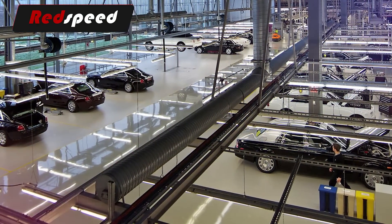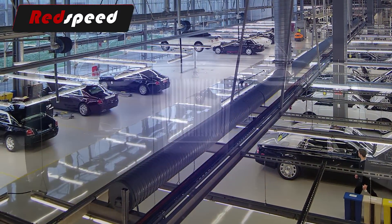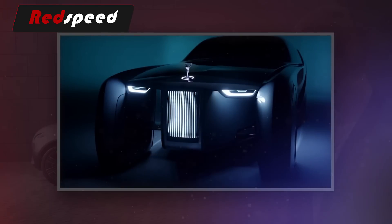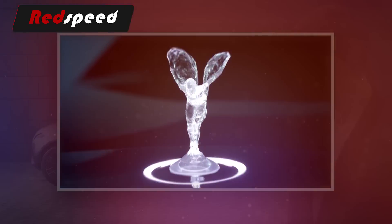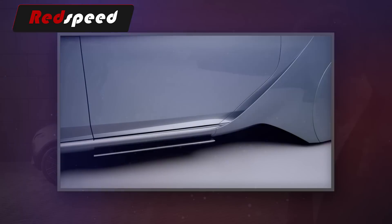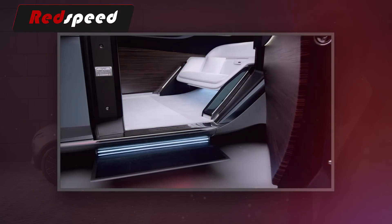The Rolls-Royce has earned its reputation as one of the world's most esteemed luxury car brands. The latest concept from the brand, the 103EX, is very different — actually, different is an understatement. The Rolls-Royce 103EX is unlike anything seen in the auto industry, and it's not even practical for this day and age. The 103EX is supposed to give us all a look at what luxury car ownership will be like several decades from now.